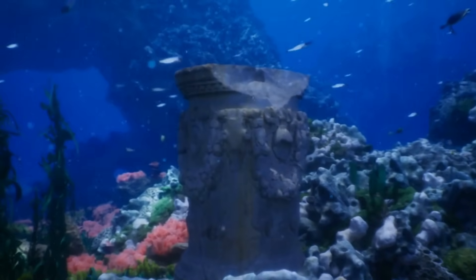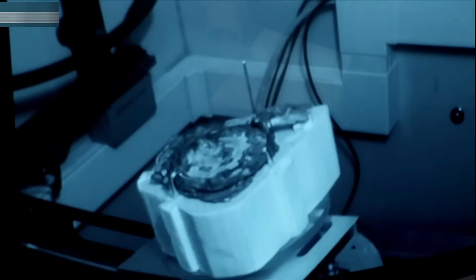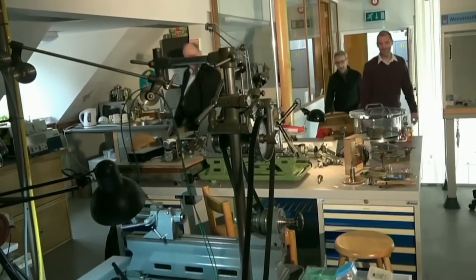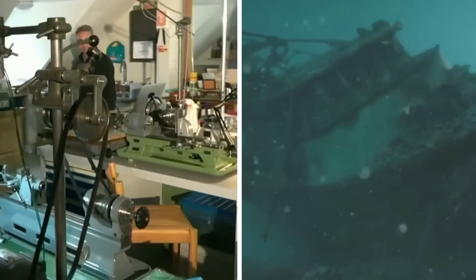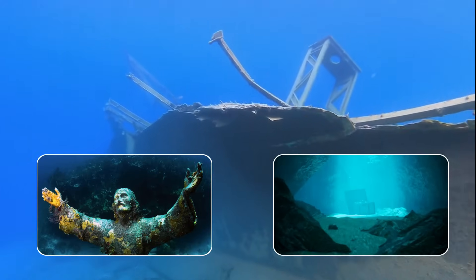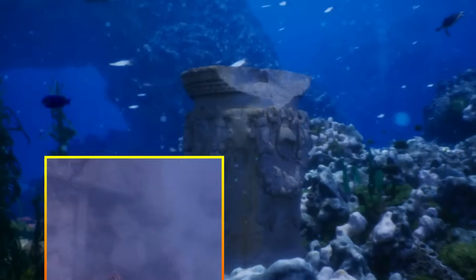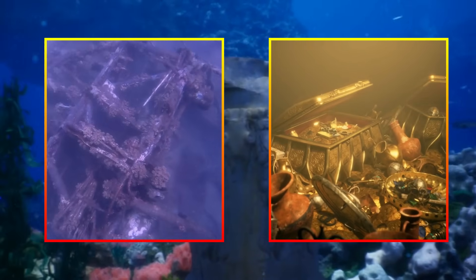Imagine statues perfectly preserved in seawater. Ancient manuscripts wrapped in protective materials. Or the discovery that would shake the scientific world — another Antikythera mechanism. For over a century, experts from Woods Hole Oceanographic Institute have combed every inch of this wreck. They've found bronze statues, precious jewelry, and that mind-blowing ancient computer. But what if the greatest treasure has been hiding beneath collapsed hull timbers this entire time?